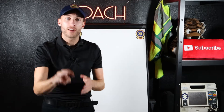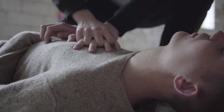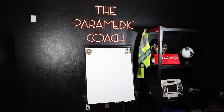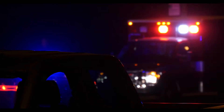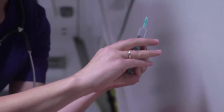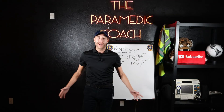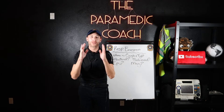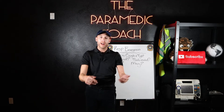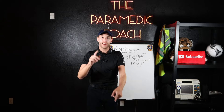Inside this video, I'm going to share with you three things you absolutely must know about respiratory emergencies. Hey everyone, it's the paramedic coach here. I'm so excited to deliver this video for you. I'm going to be going over respiratory emergencies — three things you got to know.